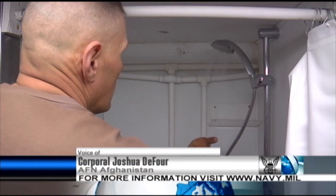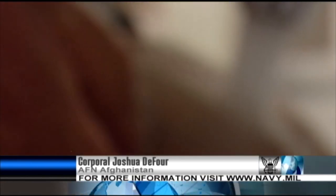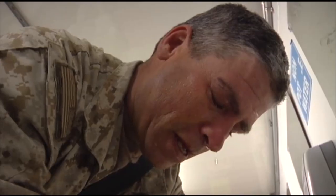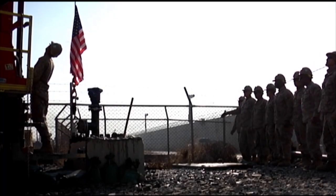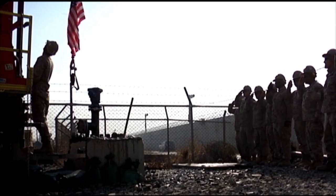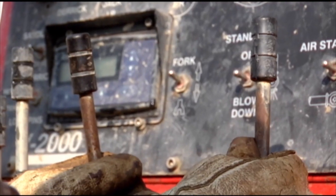After a hard day's work at Bagram Airfield, a warm shower or washing one's hands are comforts that a flowing water supply can offer. Though a working faucet could be taken for granted, at an old well on the outskirts of base, a group of U.S. Navy Seabees are making it their mission to guarantee these services continue without interruption.